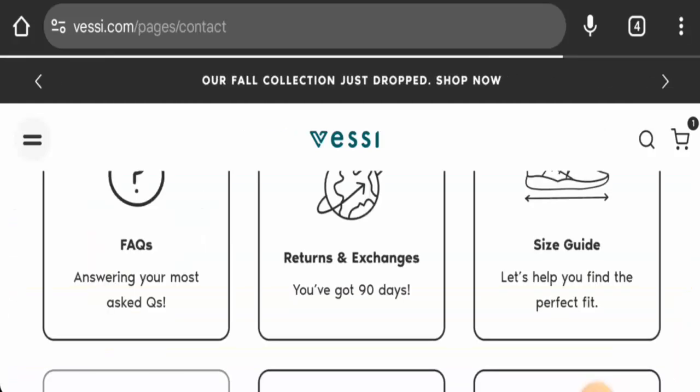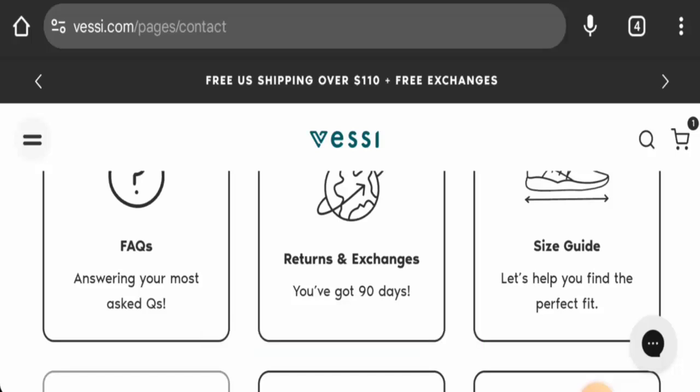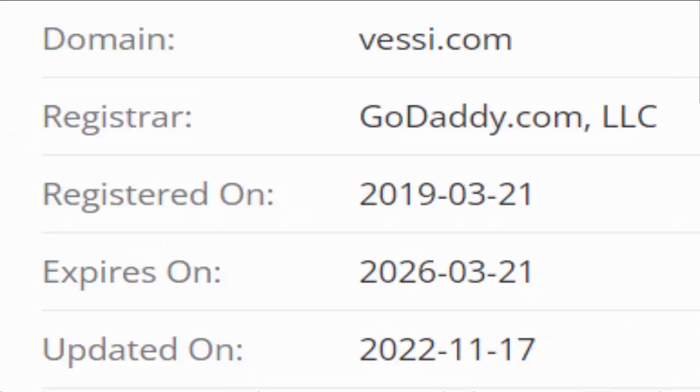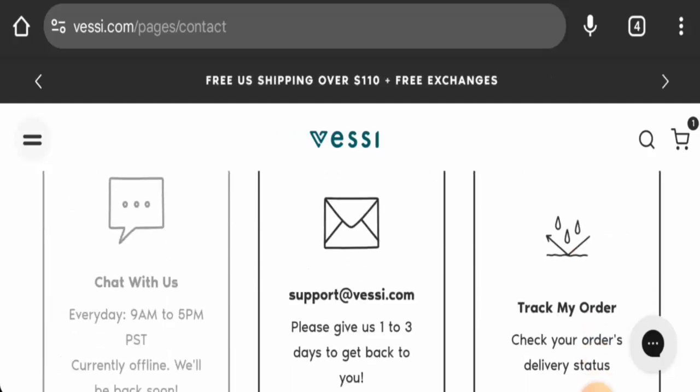Before going further, please like, share, and subscribe to our channel, and share your viewpoints in the comments section. We will now discuss the legitimacy factors to help you judge whether this website is legit or a scam. This website is protected by HTTPS protocol and SSL integration to keep details and transactions safe, which is a good sign. The website was created on March 21st, 2019, and will expire on March 21st, 2026, meaning it is an older, established domain.